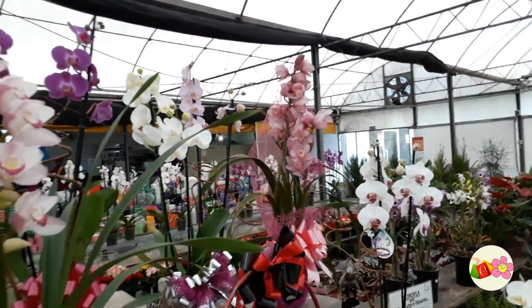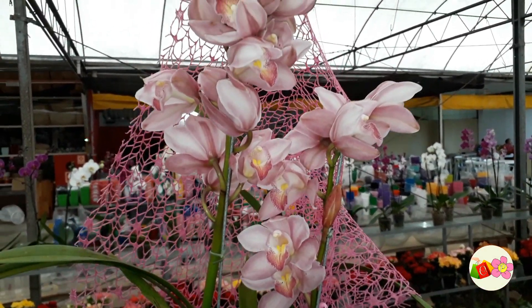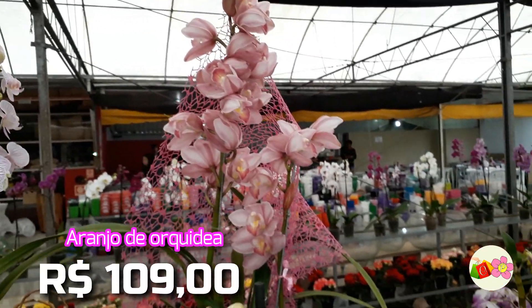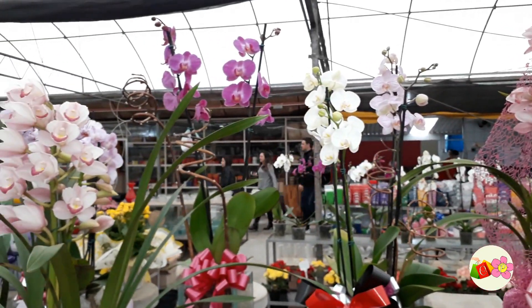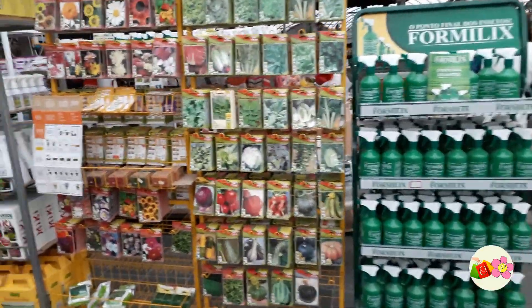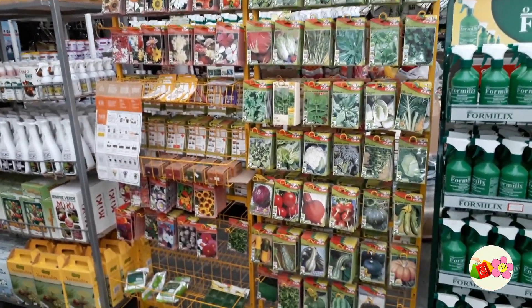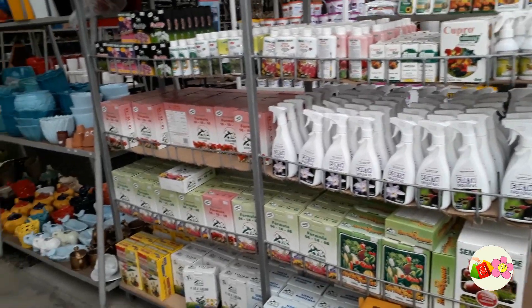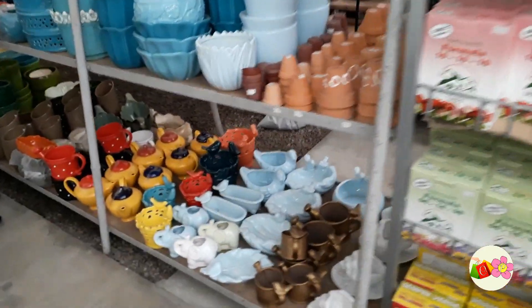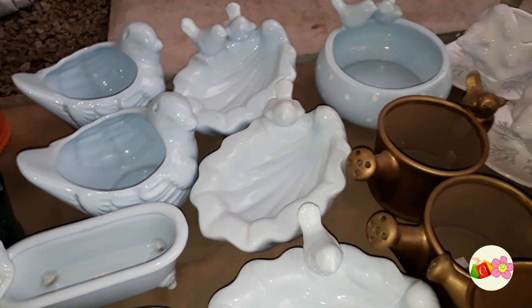Olha aquela lá do fundo — ela está saindo R$109,00. Aqui também temos os formelix para matar insetos. Temos vários tipos de semente para vários tipos de plantas ou legumes. Temos também os fertilizantes para as orquídeas e para as plantas. E olha só que gracinha — uma banheirinha para plantar suculenta, com vários tipos de modelos diferentes.